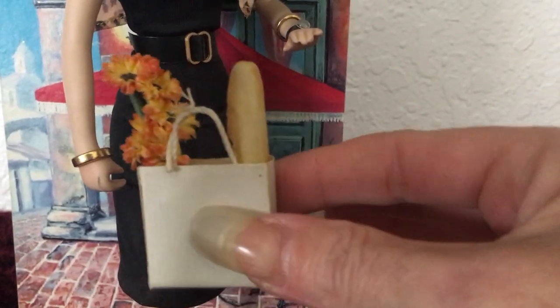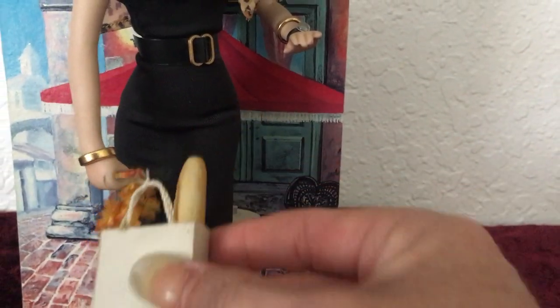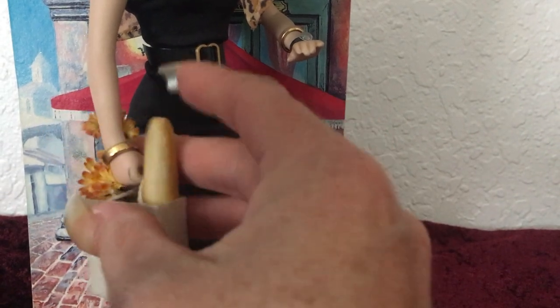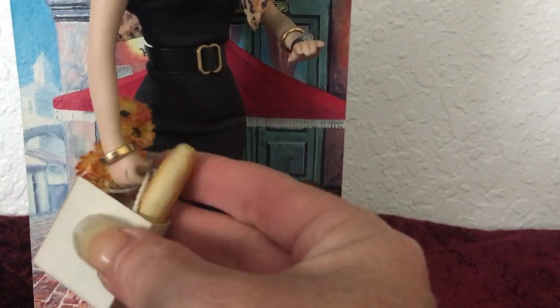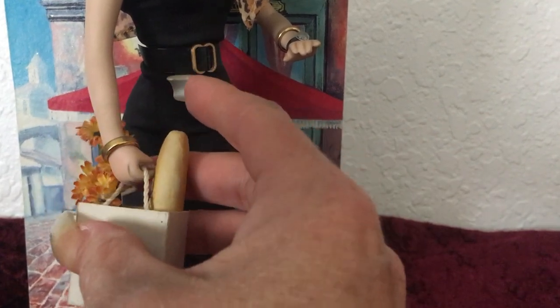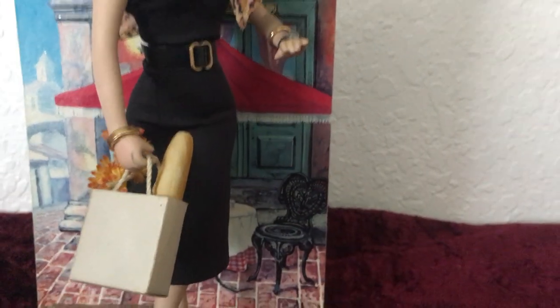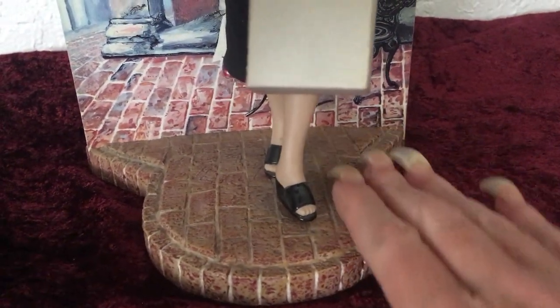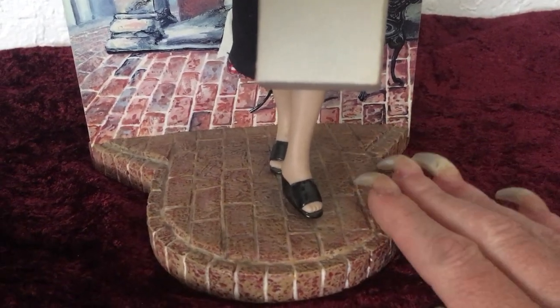A lot of these dolls that I have, all the clothes do come off of them. And I don't know if the Danbury Mint did that on purpose, where they would have had extra clothes for them, or if that was just something they made them that way. She's got on some little black shoes — very cute. In the bottom of those shoes is where she would be hooked to the little brick walkway here.